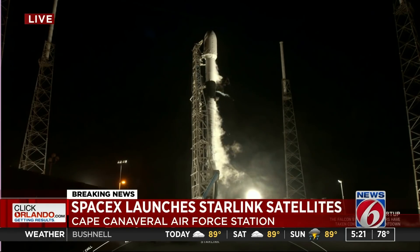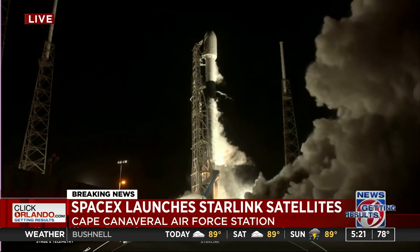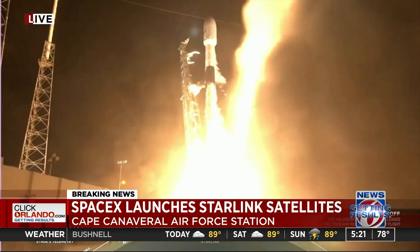7, 6, 5, 4, 3, 2, 1, 0. Ignition. Liftoff of Falcon 9 and Starlink Ocho.